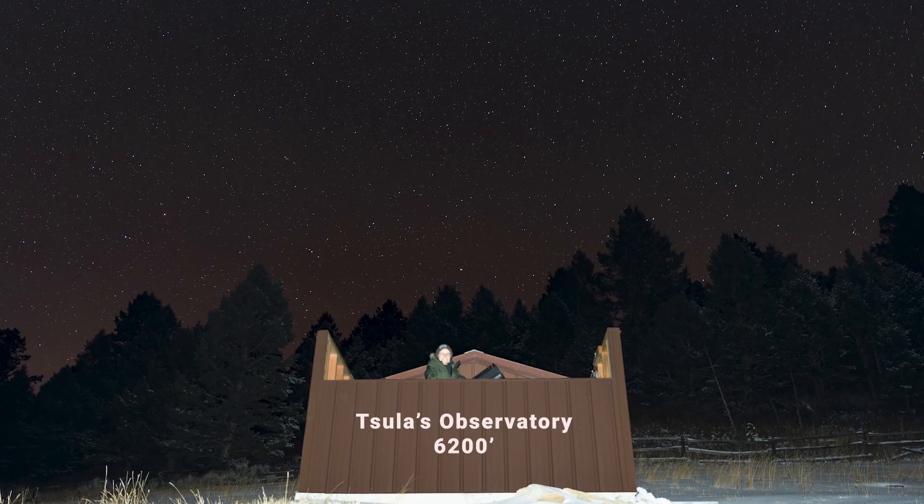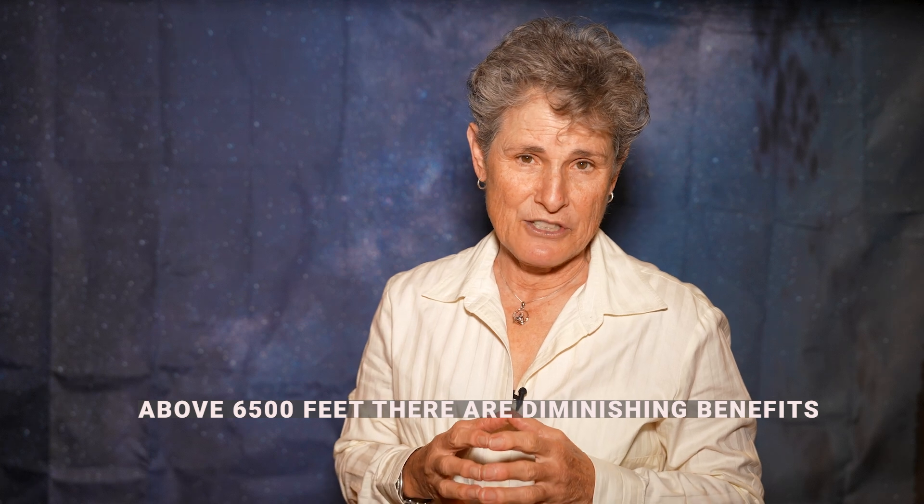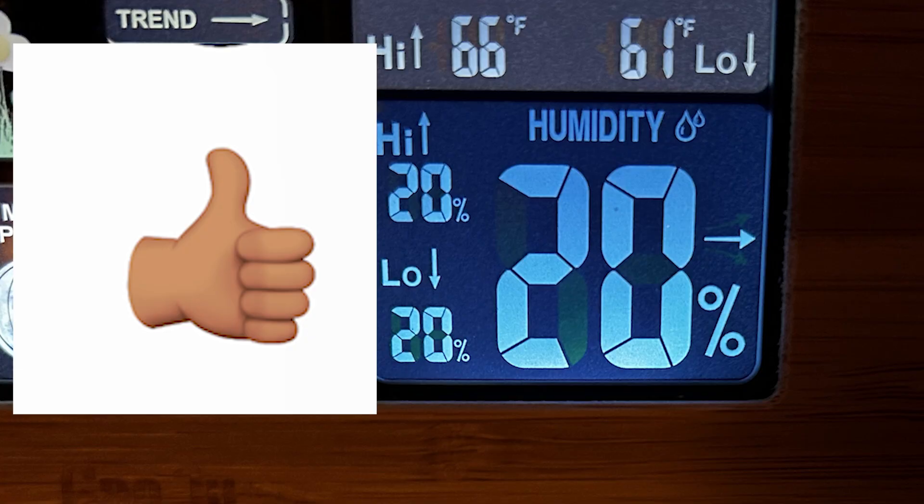You also ideally want to go somewhere with a little elevation, because the higher you are — up to about 6,500 feet — the less atmosphere you're looking through. Of course you need a clear view of the sky, not blocked by trees or other obstacles, and somewhere not too humid, because humidity, smoke, and the Earth's atmosphere are all things that will diminish what you can see in your telescope, no matter the aperture. If you can find a truly dark sky site, you can make up for a lack of aperture to some extent.